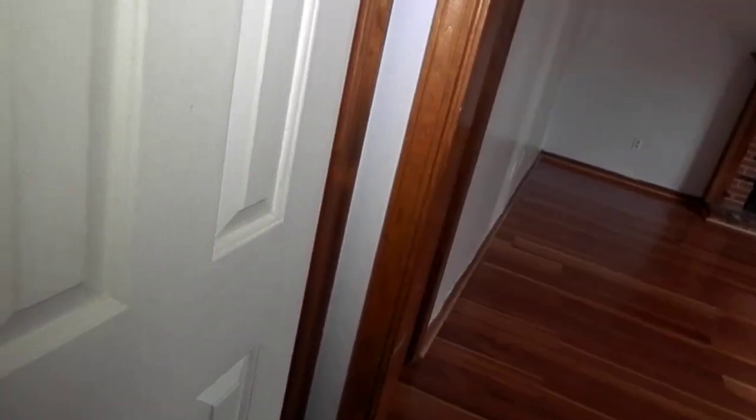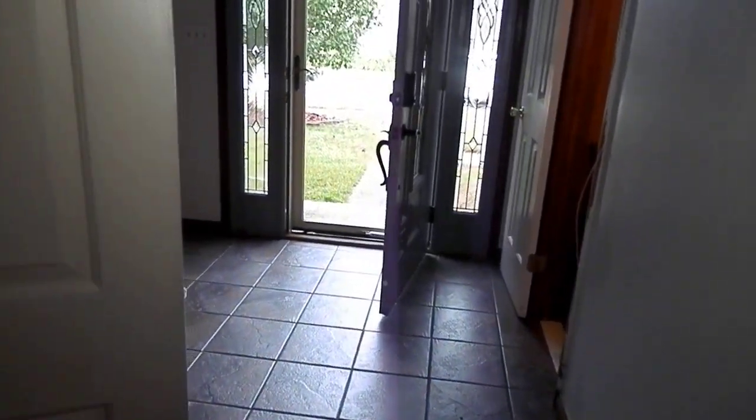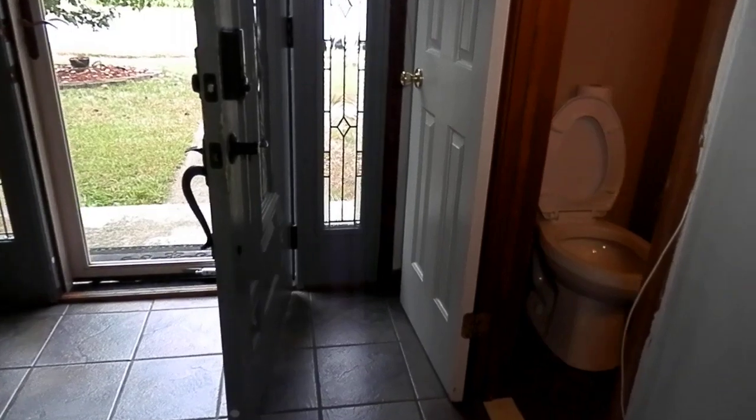And then to the left here is the closet — the hall closet. And I did forget, as I came in the door, you do have your half bath. You have your half bath right at the entry.